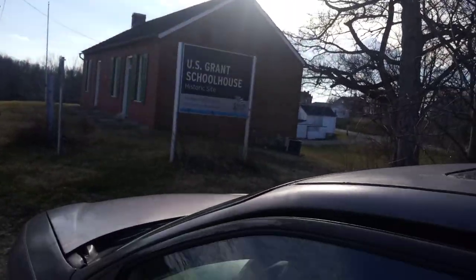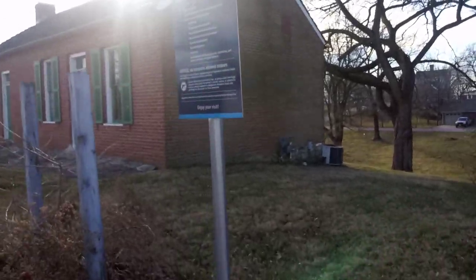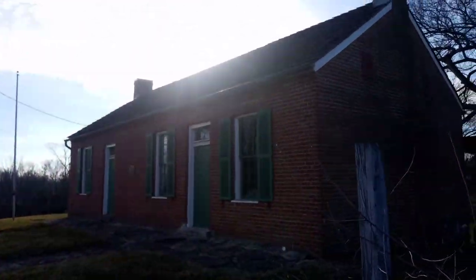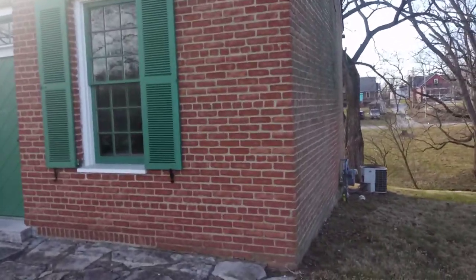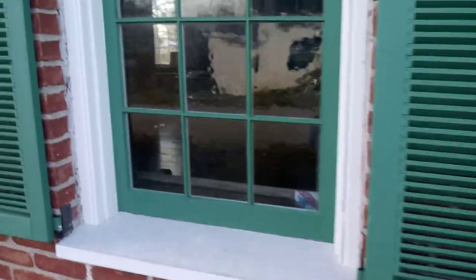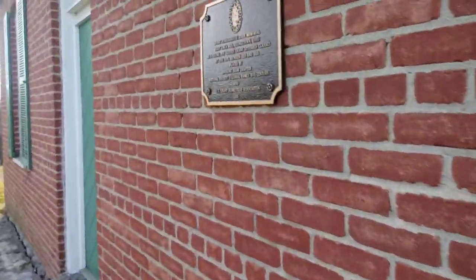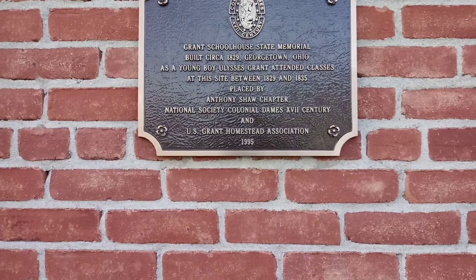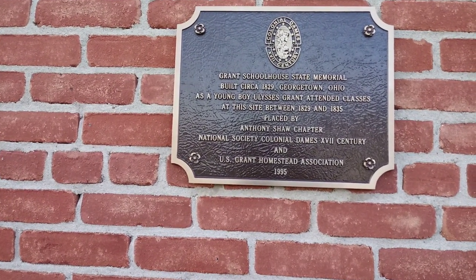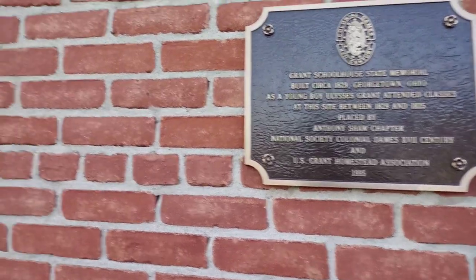There it is — Ulysses Schoolhouse. Historical site, on a landmark site. There's the childhood schoolhouse where Grant learned to read and write and learned all his basic fundamentals. We can see a little bit inside — it's kind of fancy inside for something made back in the 1800s. Grant's Schoolhouse State Memorial, built 1829. He attended classes here between 1829 and 1835 — he went to school here for about seven years.